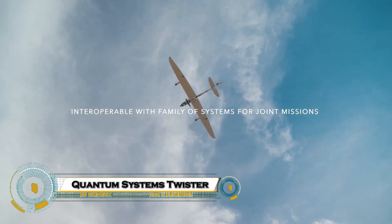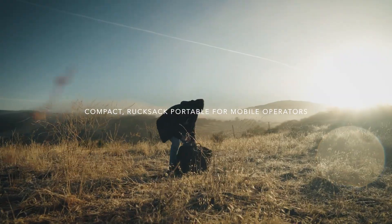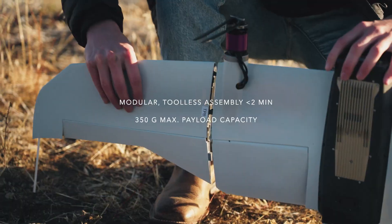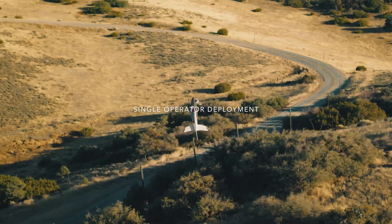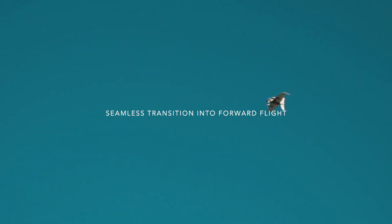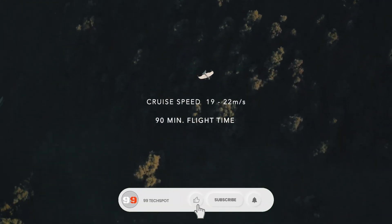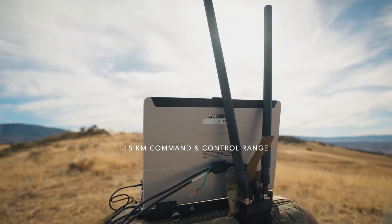The Quantum Systems Twister is a next-generation short-range EVTOL drone built for rapid deployment and real-time intelligence. Weighing just 3.8 kilograms with a compact 1.25-meter wingspan, the Twister is ready for action in under 2 minutes and can take off or land in tight spaces as small as 2 by 2 meters. With a 90-minute flight time and a 15-kilometer control range, it's designed to deliver high-resolution imagery and 360-degree situational awareness using advanced EO and IR sensors and AI-powered tracking.